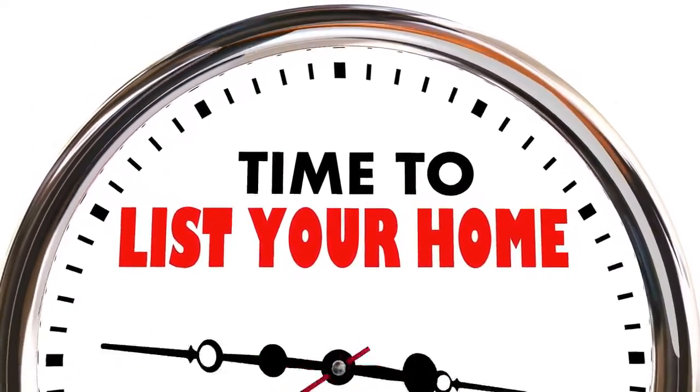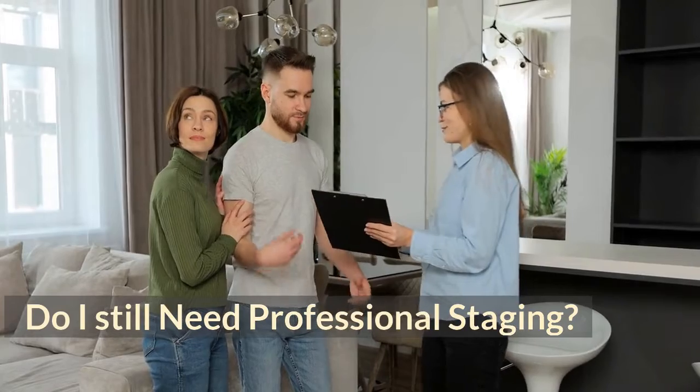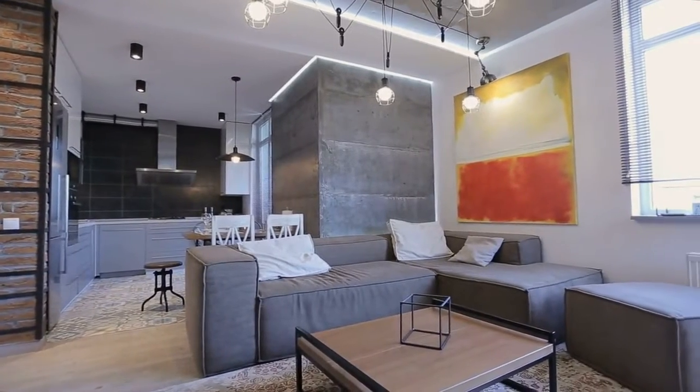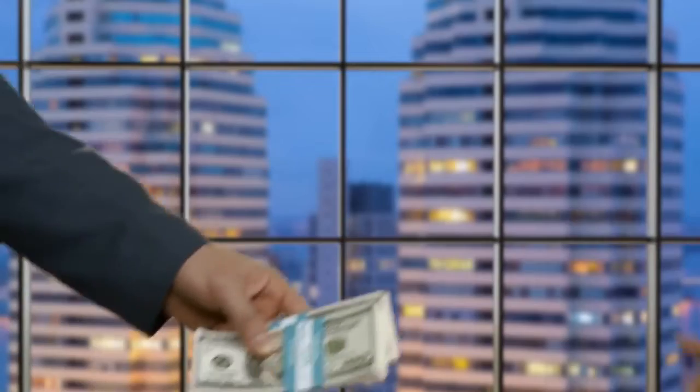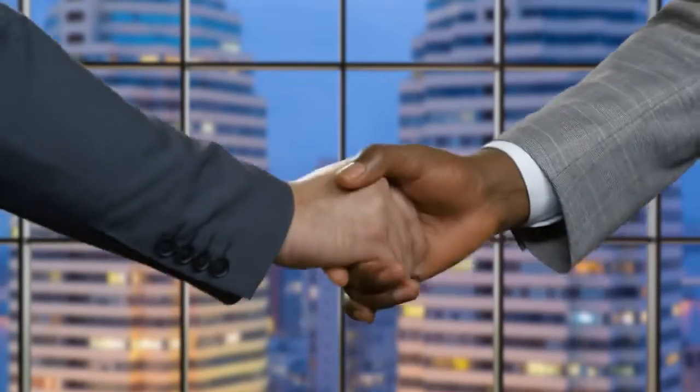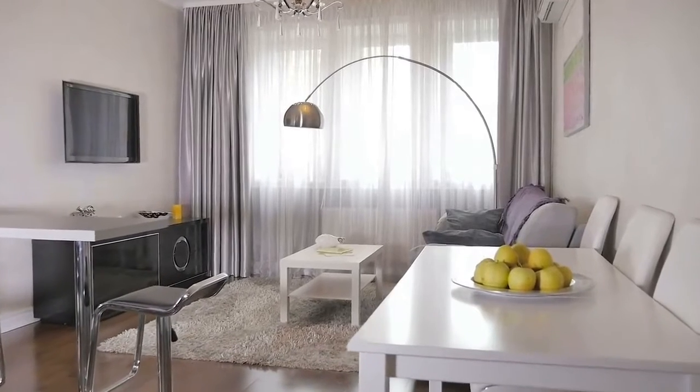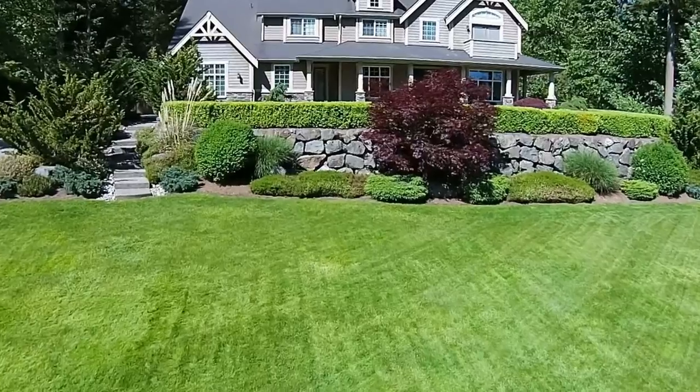Number two: Do I still need professional staging? The short answer is yes. Even though homes are selling fast in a seller's market, staging your property is still important. Staging is visual merchandising for your home so that you can sell it quickly and for more money. In fact, staged properties sell 73% faster than empty homes. Think of it like a job interview or a first date — you'd still make sure you looked your best, and that same logic applies when selling your home.